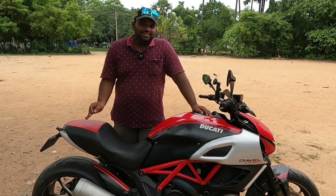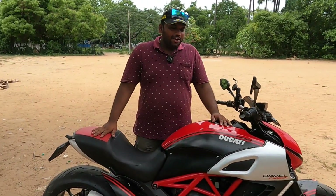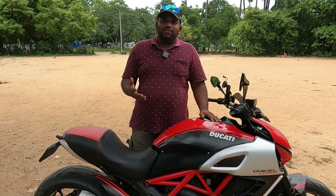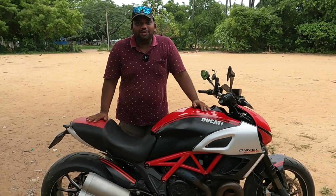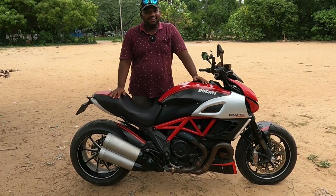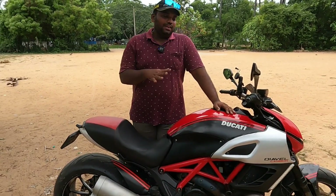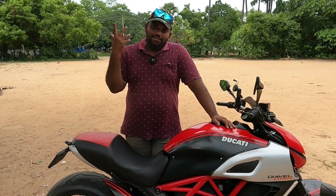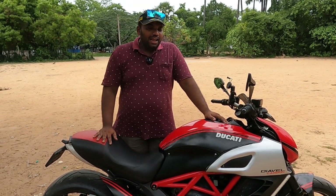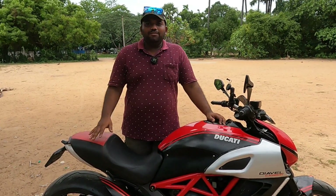This is the Ducati Diavel Carbon Edition. This part has exhaust and repaint works. This part is 10 years old and we are doing the taste of Ducati. Ducati has the most powerful engine, even in MotoGP. Starting from the Scrambler model till V4S, there are all levels of power, and also the engineering is to the Italian standard. It's a great piece of art.